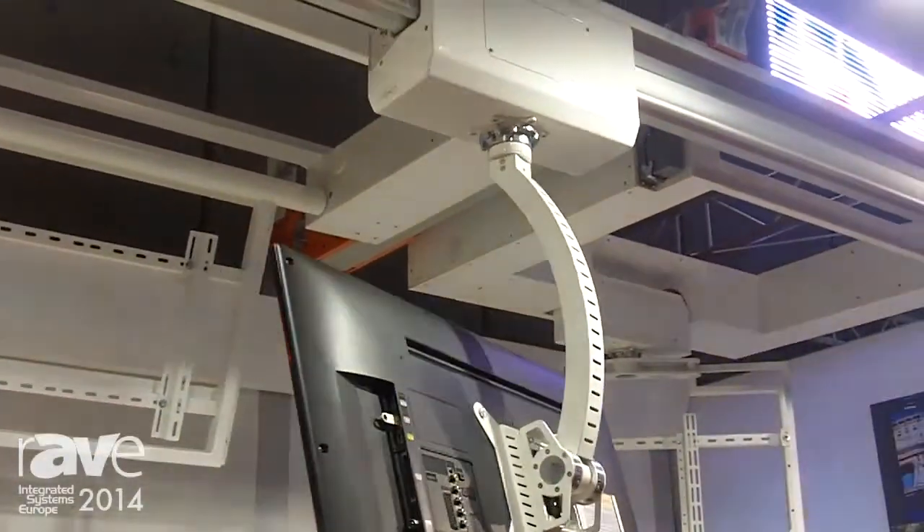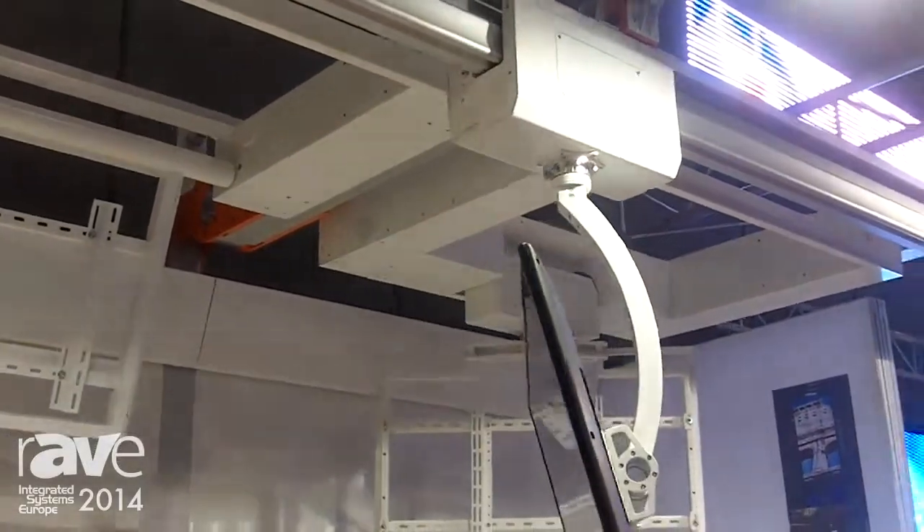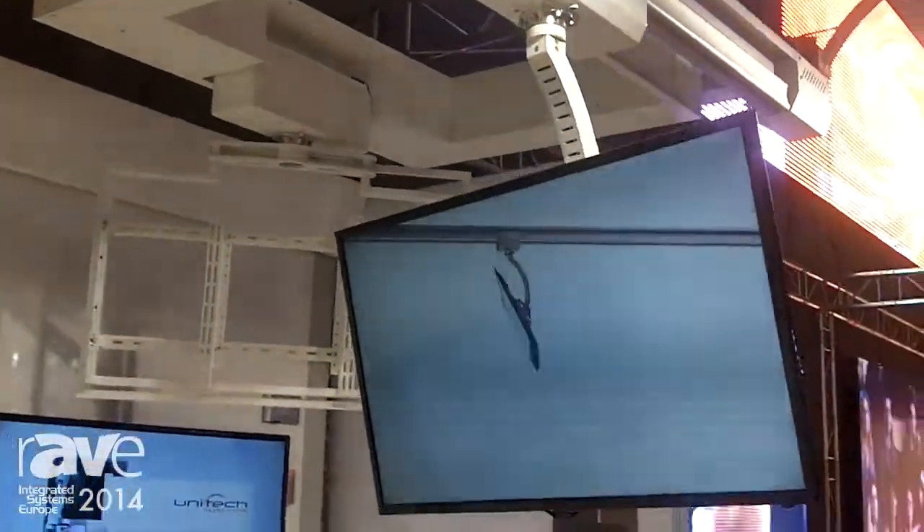A unique solution for any kind of audiovisual equipment with maximum load capacity up to 50kg.